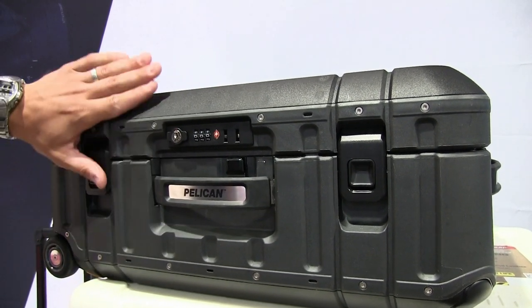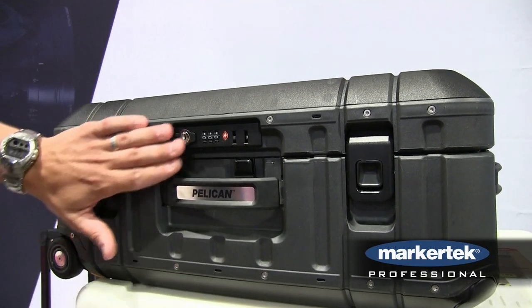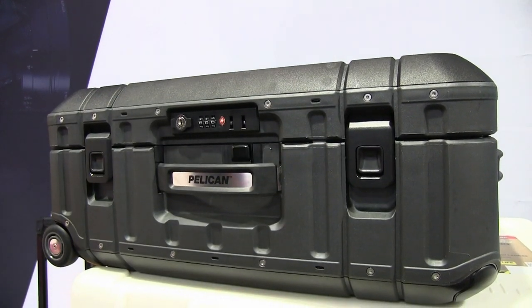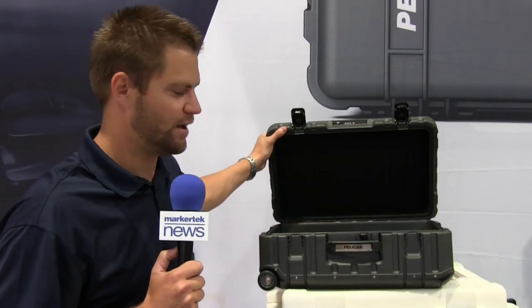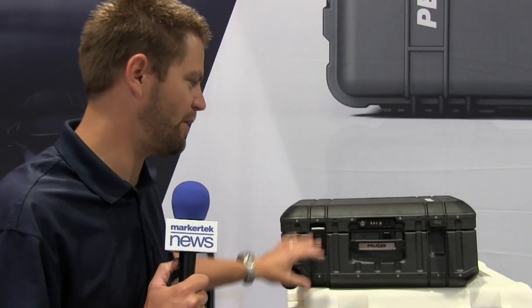A lot of the damage cases come when something is sheared off, so everything is recessed, allowing the edge to be flush. It's still very durable and does the job in protecting your gear. You'll notice it's got the Pelican name on it for a reason — it's a very well made product.